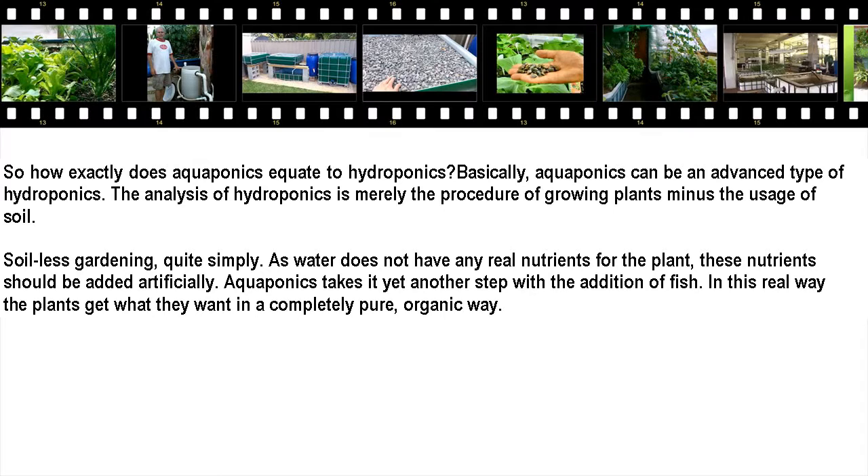So how exactly does aquaponics compare to hydroponics? Basically, aquaponics is an advanced type of hydroponics. Hydroponics is simply the procedure of growing plants without the use of soil — soil-less gardening, quite simply. As water does not have any real nutrients for the plant, these nutrients must be added artificially. Aquaponics takes it yet another step with the addition of fish, so the plants get what they want in a completely pure, organic way.